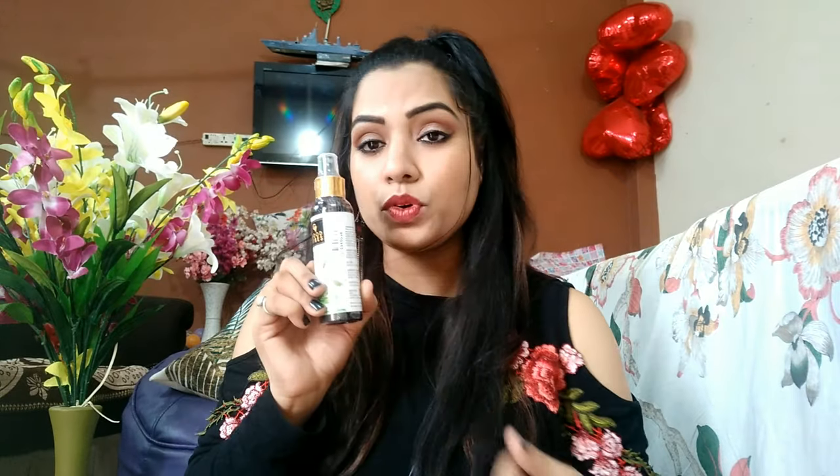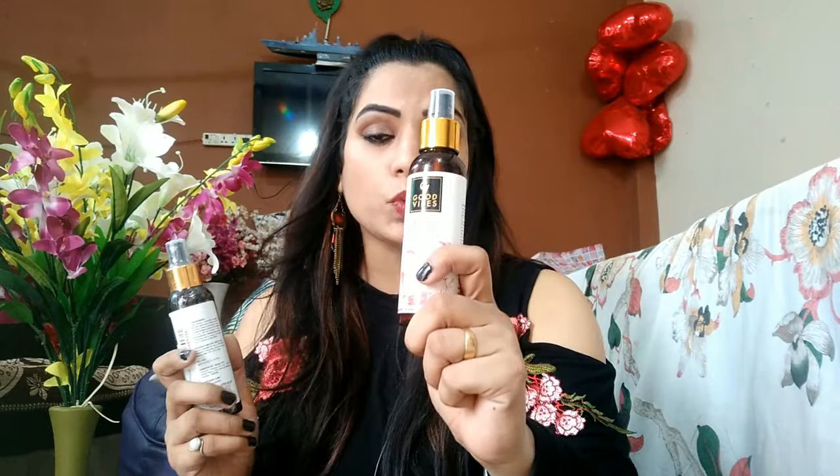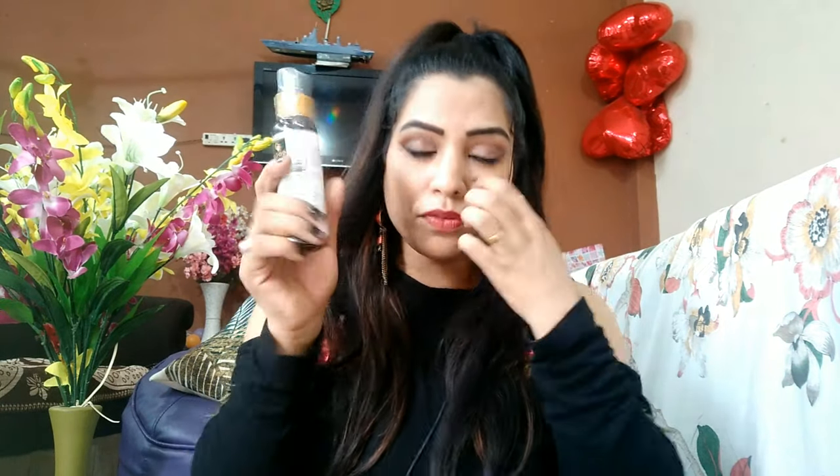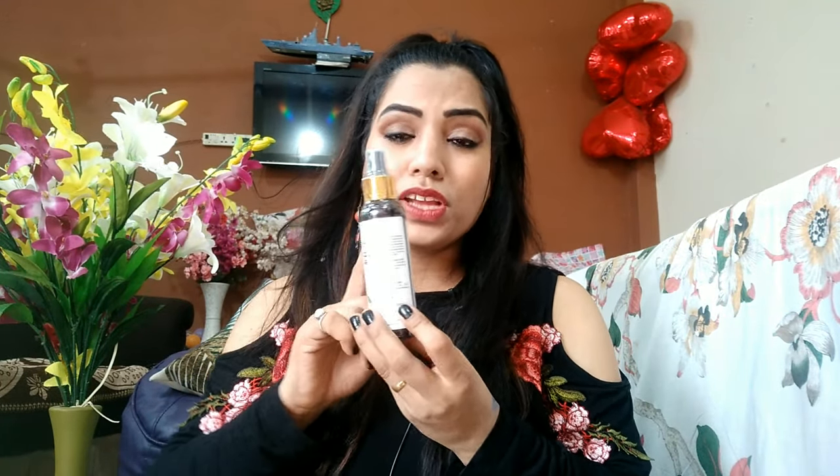First, I'm going to share the Good Vibes products — they are very natural and chemical-free. I use these natural basic products for my skincare. This is the Green Tea Glow Toner from Good Vibes, and I've already been using it. I also have the Rose Glow Toner. I paid 175 rupees for it — very affordable. It hydrates your face and you should use it at least twice a day.